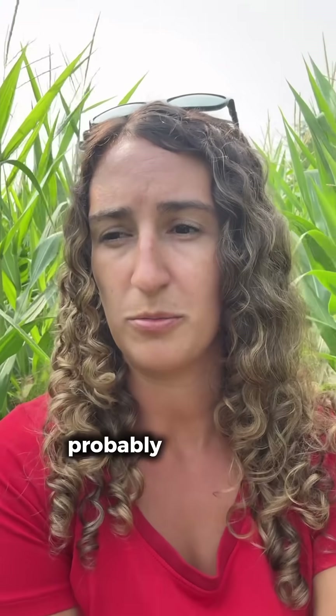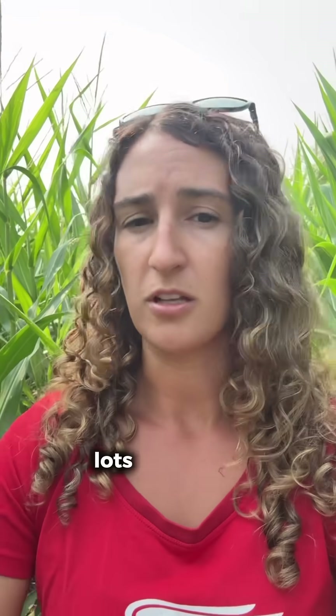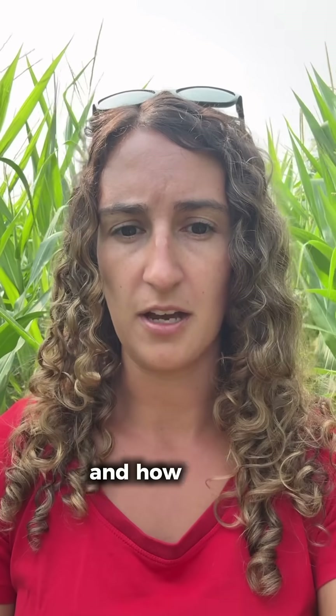2025 is quickly turning into probably the worst drought we've had in central Ontario since 2016. There's been lots of uneven tasseling and silking going on, and I've had a lot of questions about how things are looking and how that's going to impact yield.